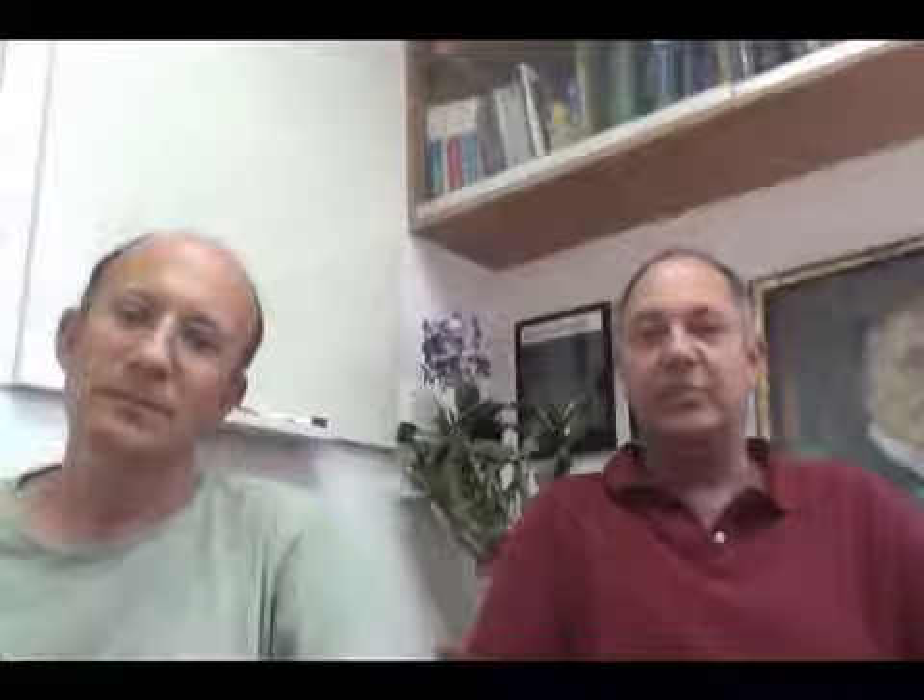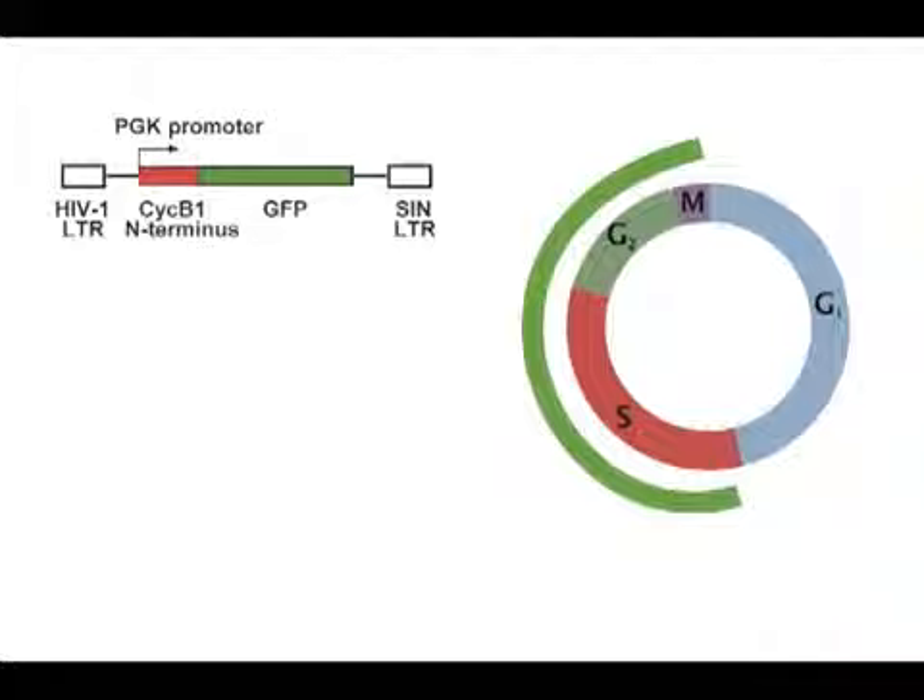To solve this problem, we developed a transgenic system which marks replicating cells in vivo and allows the isolation and characterization of live replicating cells. We took advantage of a previously described reporter in which GFP is fused to the destruction box of cyclin B1, so the cells become green as they enter S phase of the cell cycle until they reach metaphase.